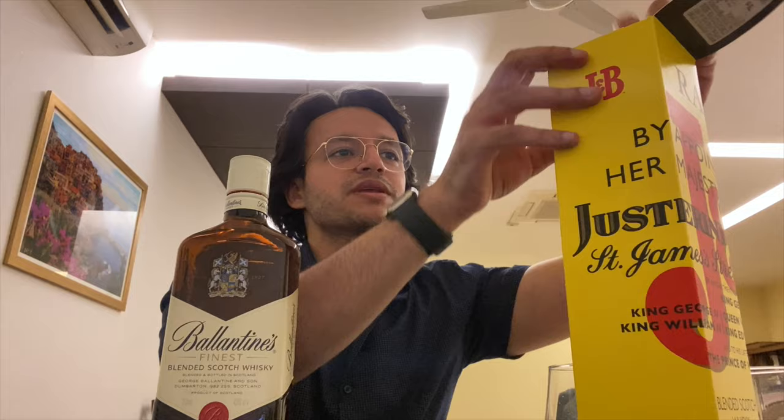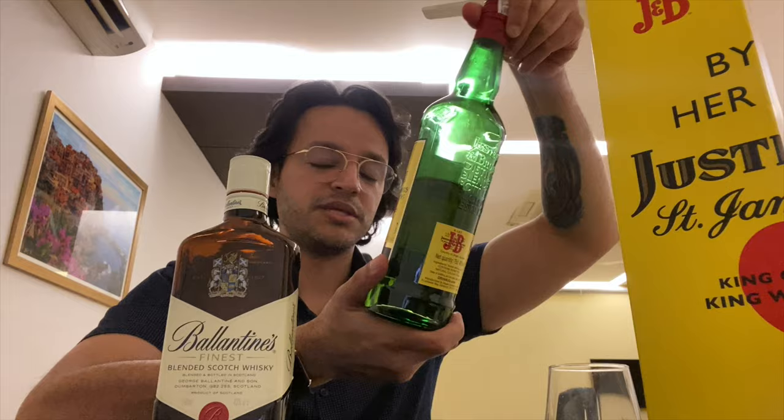Hi guys, today I am comparing J&B with Ballantines because we had to review both of them. Both of them are blended scotch whisky — J&B and Ballantines Finest. This was probably 1500 and this was probably 1600-1800 from L1 Gurgaon.